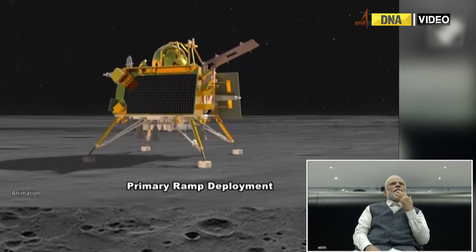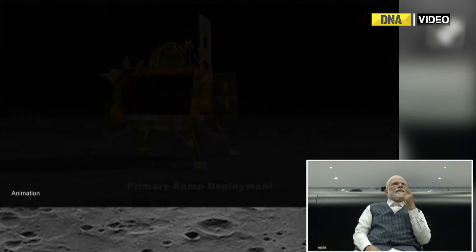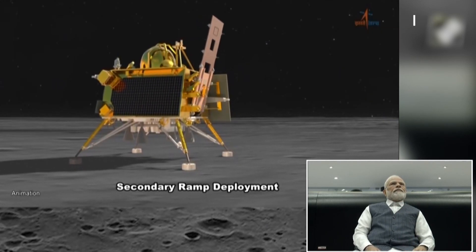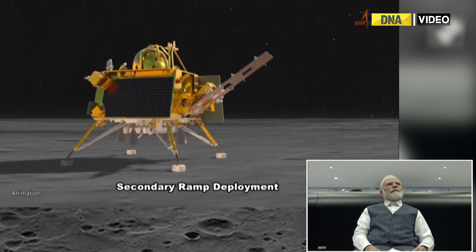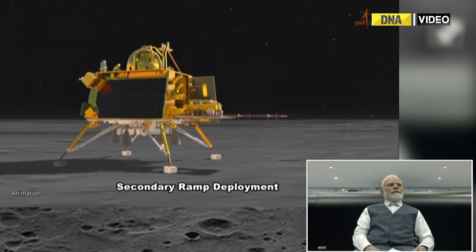So we are seeing the RAM being deployed now. This is animation — we will see the real next. The solar panel of the RAM, of the rover, again opens.